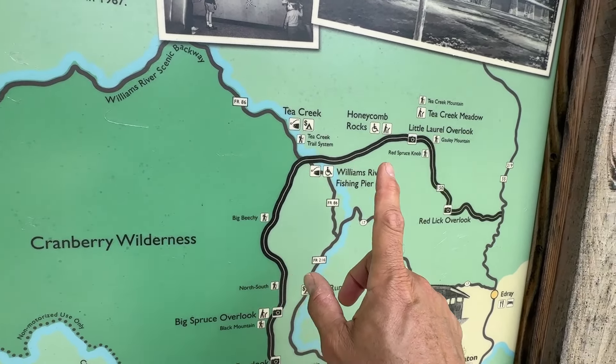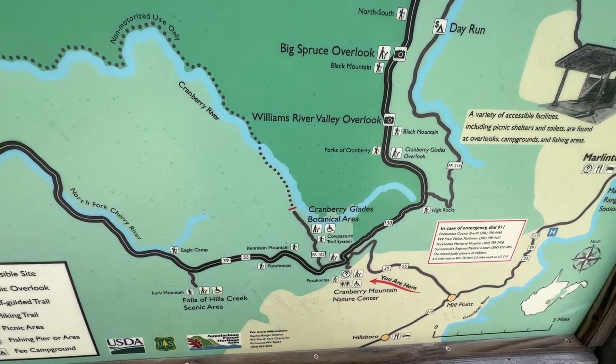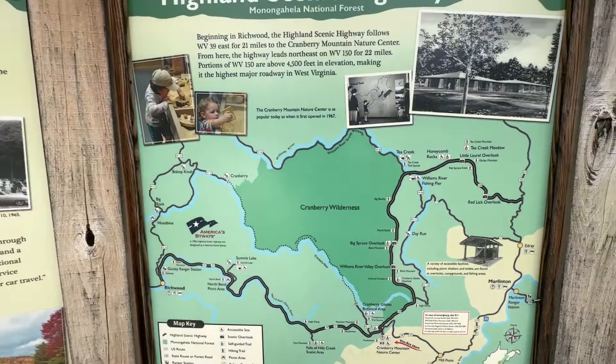It's a boardwalk that takes you out into the Cranberry Glades botanical area. That's a very short drive from this Visitor Center. Let me take you over and show you — they have a better map over here on this side. So we're going to be coming down in here. This is the Cranberry Glades botanical area in the Monongahela National Forest. There's a parking area here, and this is a boardwalk that will take you out here.